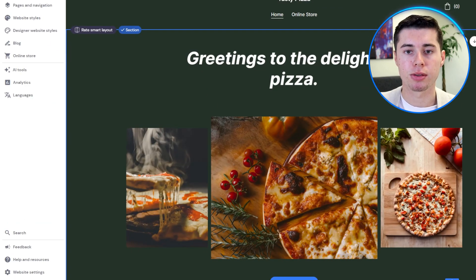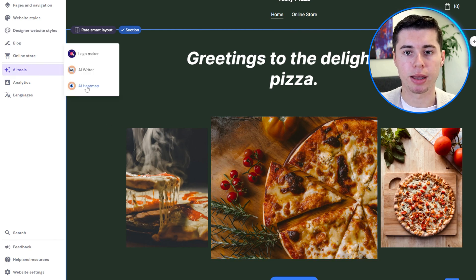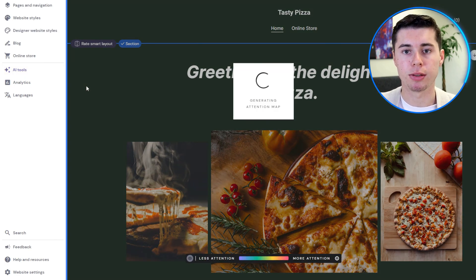While the generated content requires some editing, it successfully captures the main ideas you want to convey. The AI heatmap helps you decide where to place key elements on your website. Unlike standard heatmaps that show attention hotspots after your site is live, this AI tool predicts those spots in advance. One issue is that its accuracy is uncertain, but if it's reliable, it offers a big advantage for new websites by providing early insights. This can be particularly helpful for small online stores, guiding you on where to position buy buttons or special offers effectively.